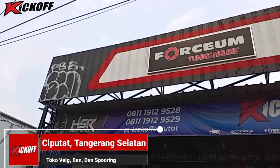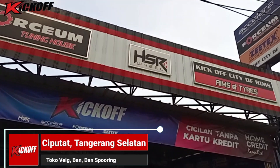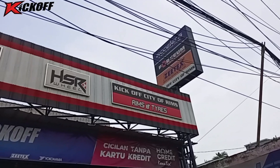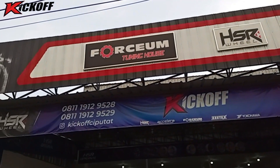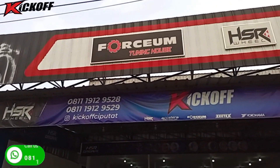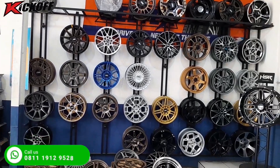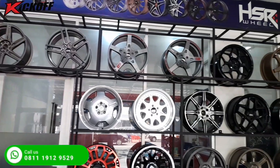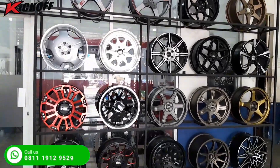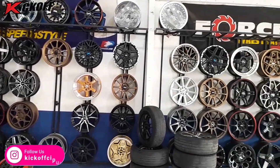Hello guys! Balik lagi bersama YouTube kick off HSR Wheel Ciputat, toko velg dan ban mobil terlengkap terupdate yang ada di daerah Ciputat. Kali ini kita akan mereview velg-velg sale nih guys, velg sale ring 16. Modelnya seperti apa? Langsung saja guys, tonton videonya sampai selesai.